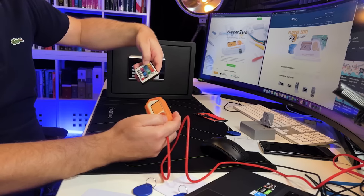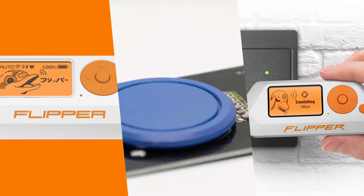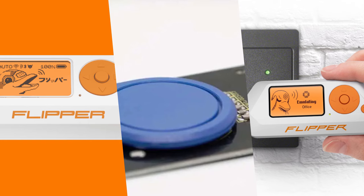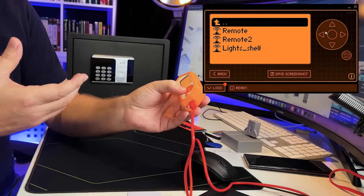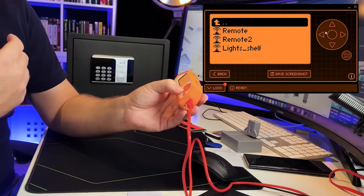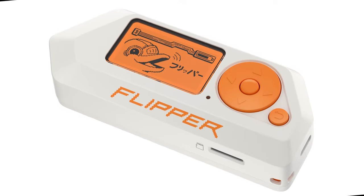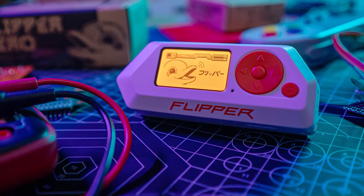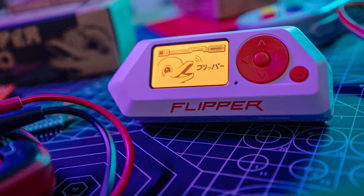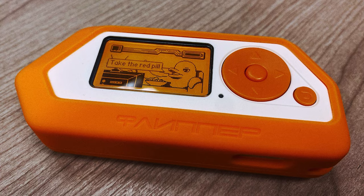The Flipper Zero is a key to unlocking the potential of various technologies, such as RFID cloning, infrared shenanigans, and seamless device emulation. What makes this gadget truly special is its community-driven spirit. Whether you're a beginner or an experienced hacker, the Flipper Zero opens up a world of possibilities in hardware hacking. The price on Amazon is $39.99 for the 5-in-1 protective case set.